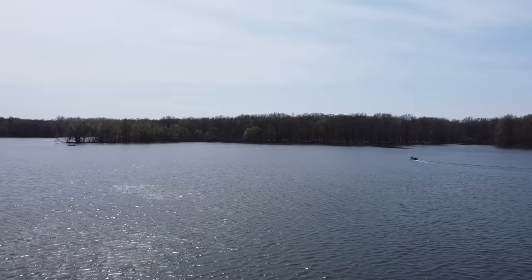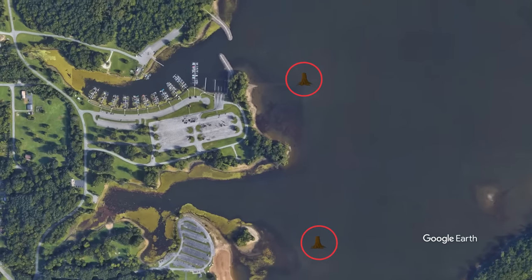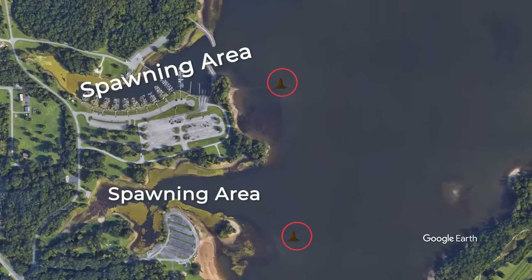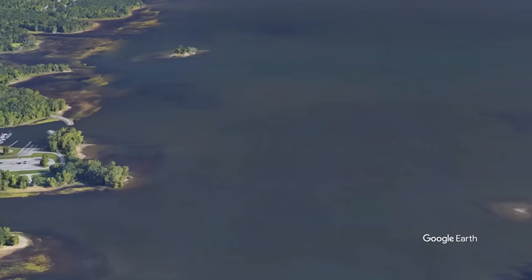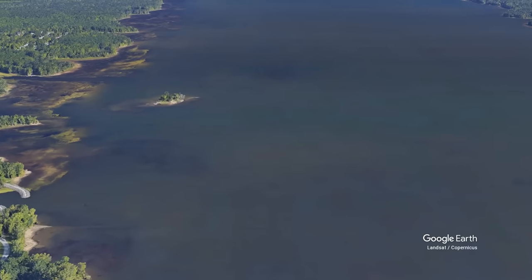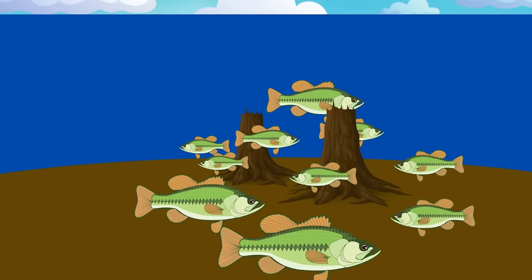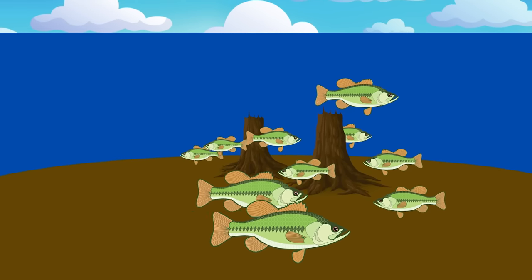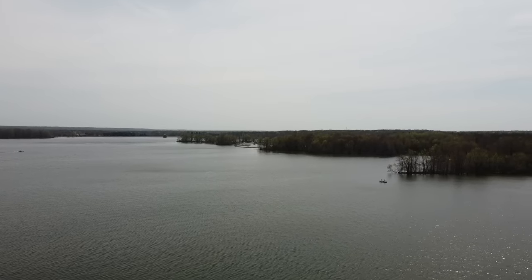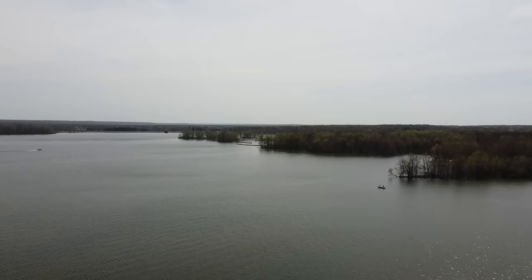My game plan when it comes to breaking down this body of water was to target and look for isolated cover outside of spawning areas. Even though this lake is completely covered in grass and I absolutely love to fish grass, I thought with the limited practice period that I had, it would be best to target isolated cover like stumps in order to find some bigger than average bass. A lot of times when you are fishing grass, it just takes a while to find the right quality fish.